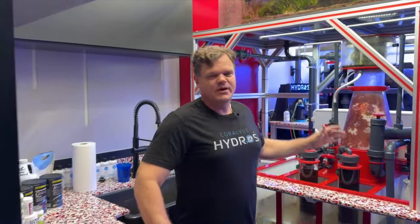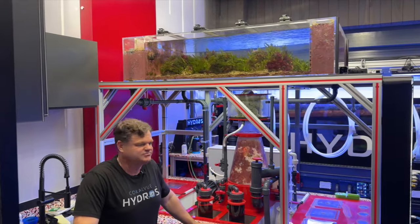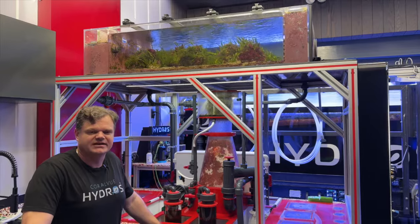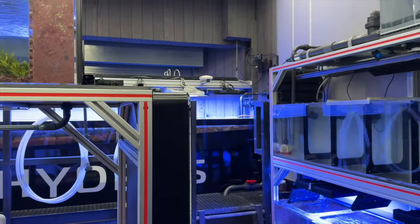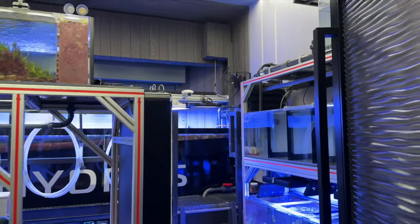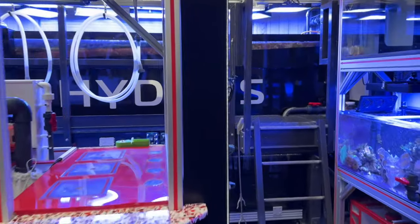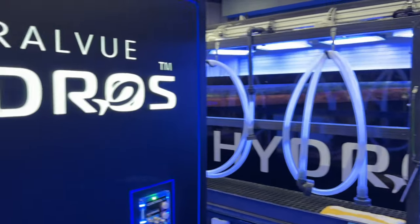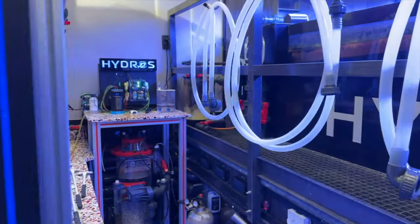This is the equipment room — this is all where the magic happens behind the scenes. This whole setup, design, and layout was done by Sam of Wetworks, so a big shout out to Sam. We appreciate everything he's done for us here. We do a lot of testing here with Hydros and all our other products, so it gets used in real life before it actually goes out to the public.